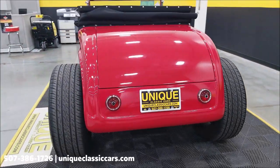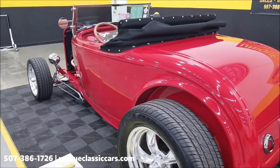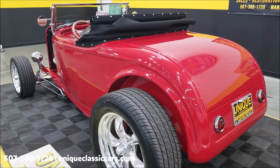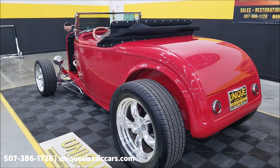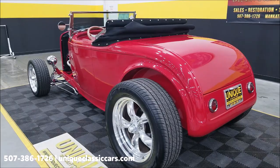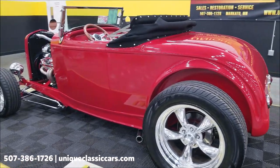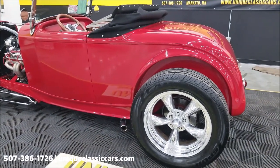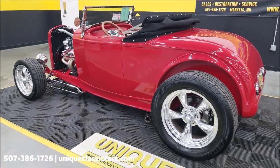This is also titled as a 1932 Ford, FYI. Back to the engine — it does have a transferable warranty according to the previous owner, good until August of 2022, approximately a year from now. It also has a boxed 32 high-boy frame riding on a Ford nine-inch rear end with four-link suspension and rear adjustable coil-overs.